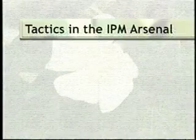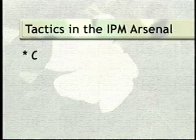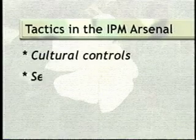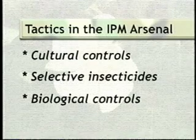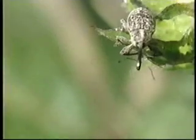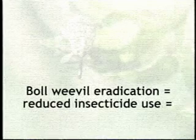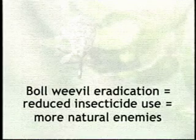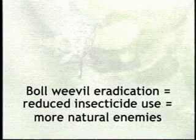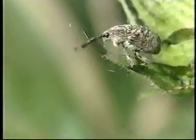IPM encourages an environmentally sound strategy incorporating cultural controls, selective insecticides, and the use of natural enemies to control pests. Why the increased interest in biological control in cotton? First, where the boll weevil has been eradicated, fewer insecticide treatments are now necessary. Natural enemies thrive in a reduced insecticide environment and play a greater role in controlling other cotton pests.